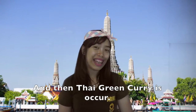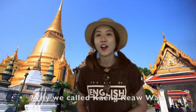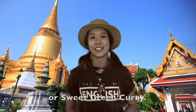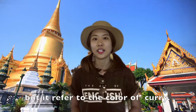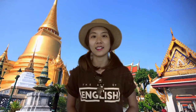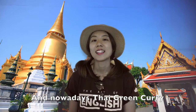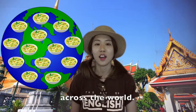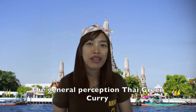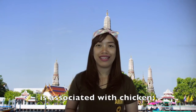And it became green curry paste, and Thai green curry was born. You know why we call it Geng Kheo Wan or sweet green curry? It doesn't refer to the taste, but to the colour of the curry — a sweet green or light green colour. Today, Thai green curry is one of the most popular curries in the world.